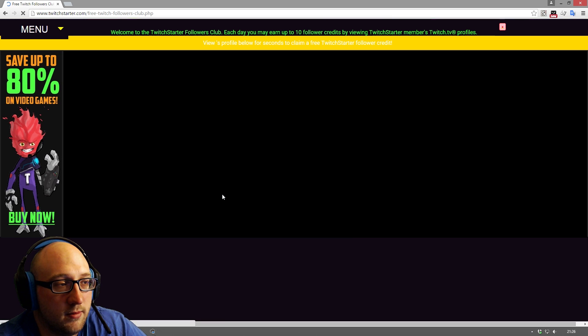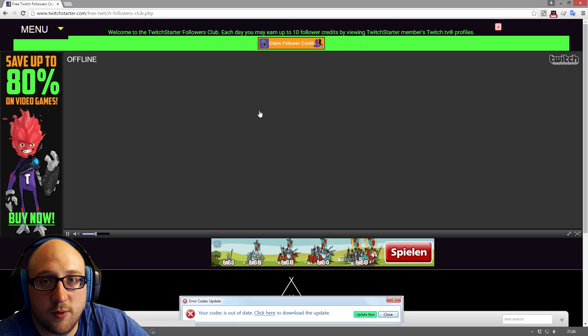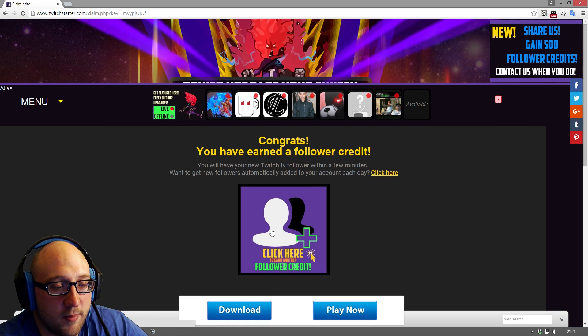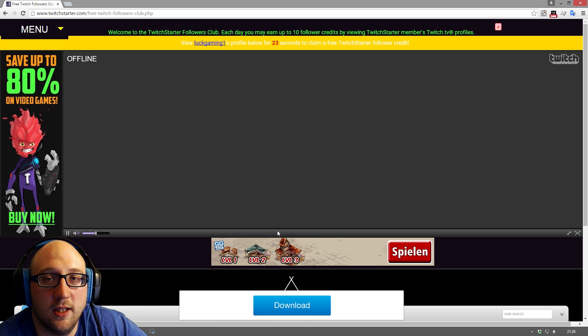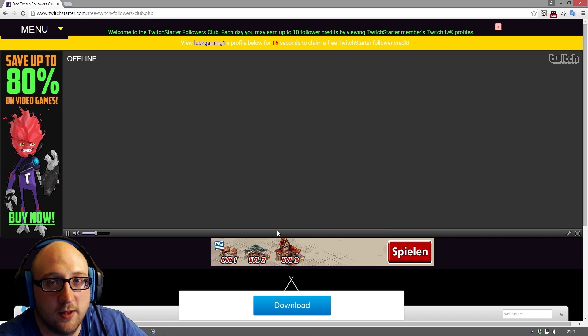You click here and then you watch another guy for 25 seconds. We just waited 25 seconds and we can now follow this guy. Again we see this page where it basically says you've earned a follower. You can do this every single day — you can get 10 new followers a day, that's about 300 followers a month. Thanks for watching, hit subscribe, I'll see you in the next video.